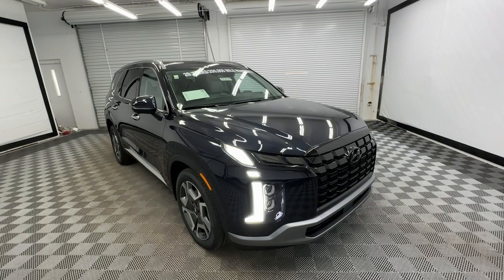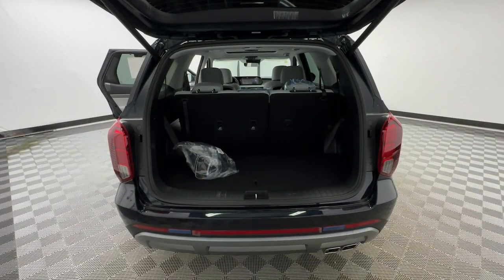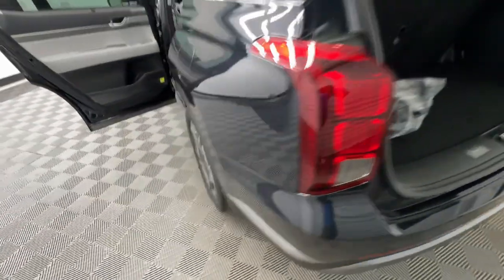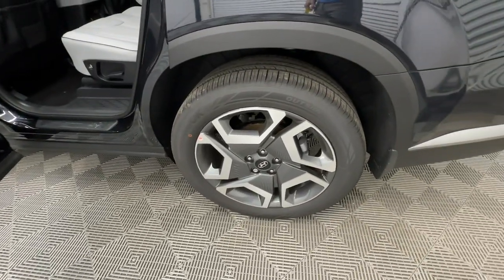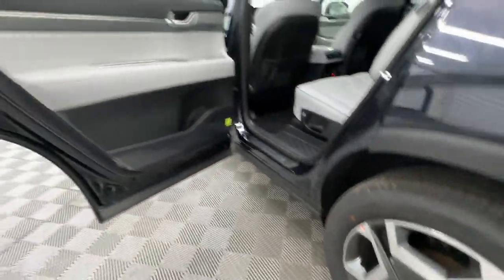These are just some of the great options this vehicle comes with: heated steering wheel, Apple CarPlay and/or Android Auto, navigation system, moonroof, keyless entry, heated rear seat, power lift gate, power passenger seat, heated mirrors, and cooled front seat.